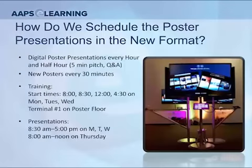The poster hall is going to be open from 8 to 5, Monday, Tuesday, and Wednesday, and from 8 to noon on Thursday. Every half hour, these posters are going to rotate. At the beginning of that half hour there's going to be a five-minute training session, and then presenters will be asked to be there for the remaining 25 minutes of their poster.